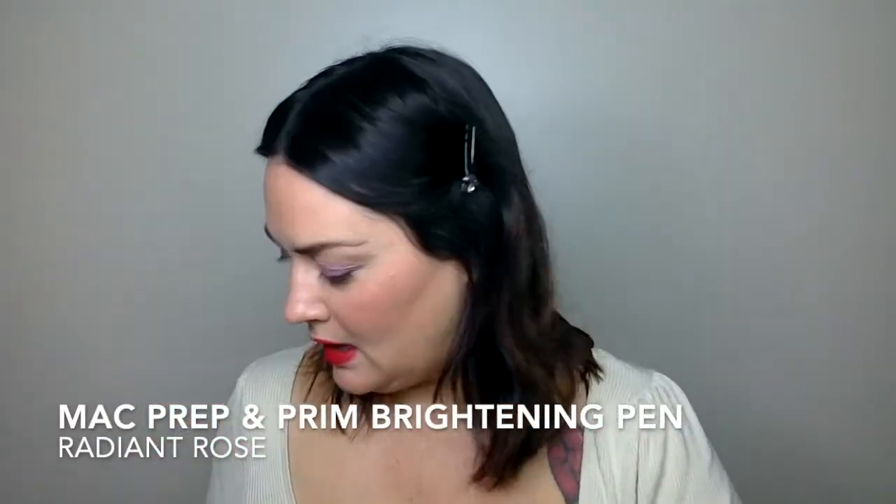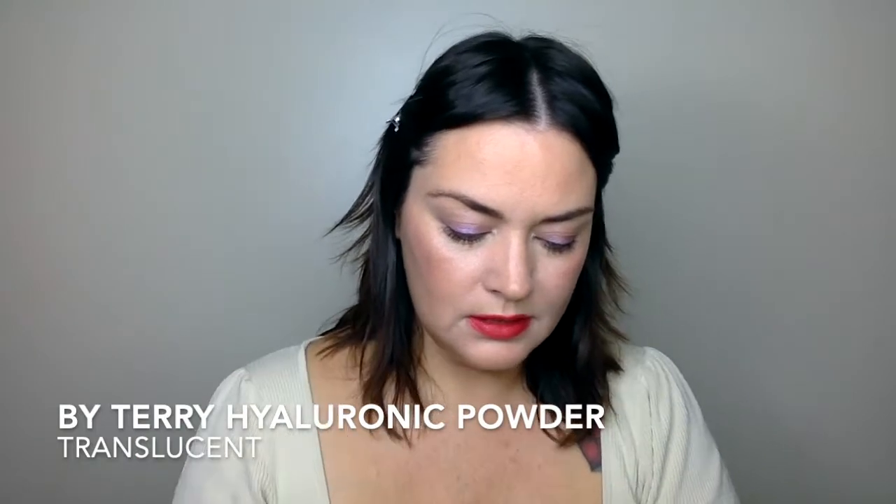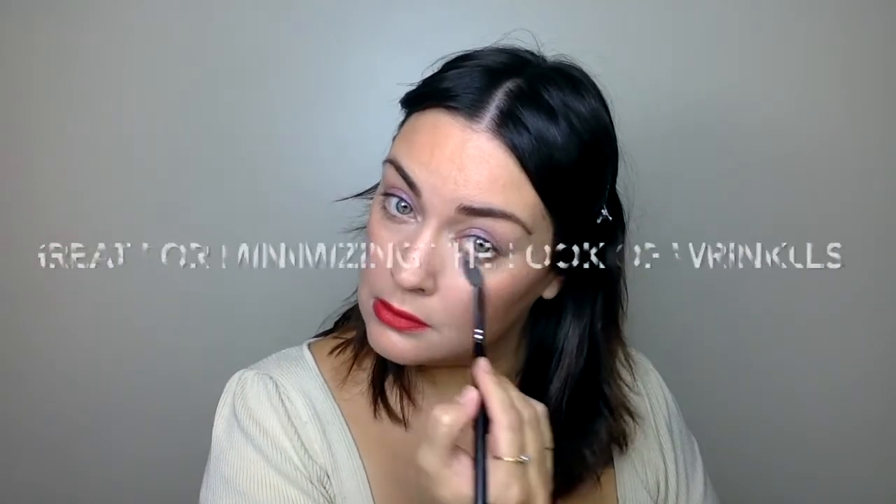Under-eye brightener — this is a Prep and Prime pen from MAC. I really haven't done any concealer actually under the eye. Anywhere where there's shadows that you want to lift, great for areas where maybe the nasal labial fold is starting to be a little bit more apparent. This is the Biteri Hyaluronic setting powder — I'm going to use this a little bit just under the eyes to set any concealer or product I put underneath.